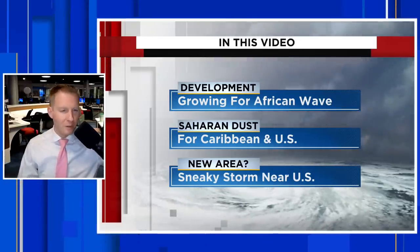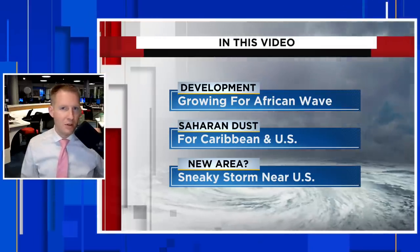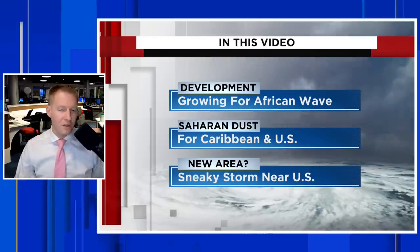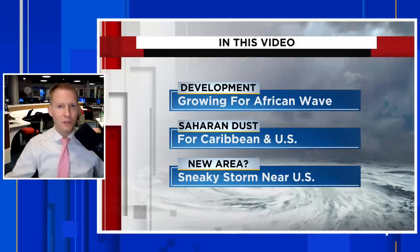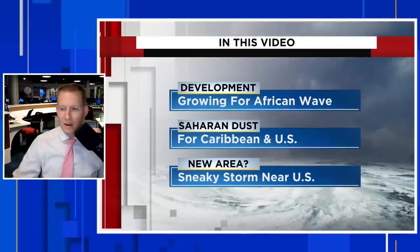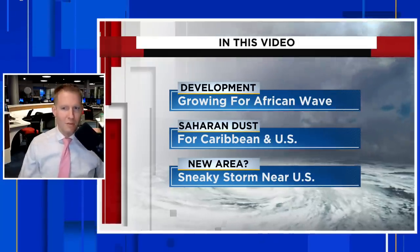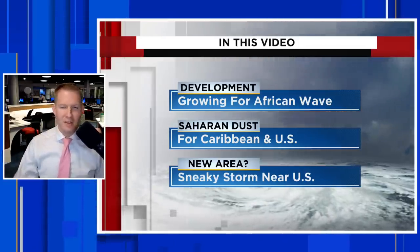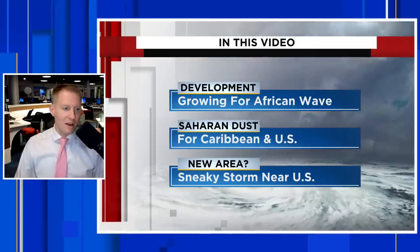We're also going to take a look at a little bit of Saharan dust that will be interacting with this system, and we'll also see some of that dust make its way into the north Gulf Coast of the U.S. and maybe even into the southeast corner of the U.S. as well. Stick around to the end of the video because there's also a little sneaky area that could pop up right near the United States and quickly become a depression or named storm, given the environment. The bulk of this — the meat and the potatoes — is going to be that system way out near Africa.